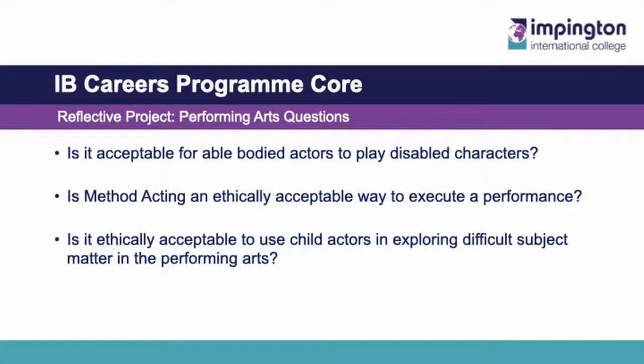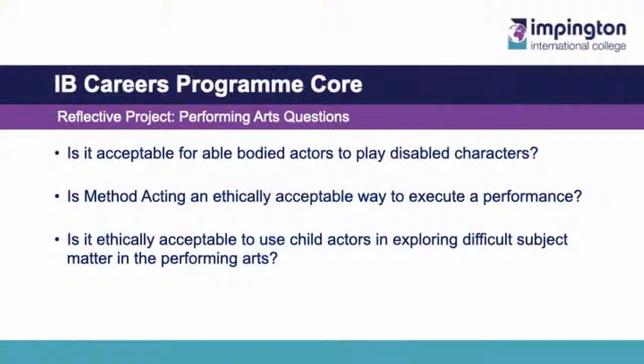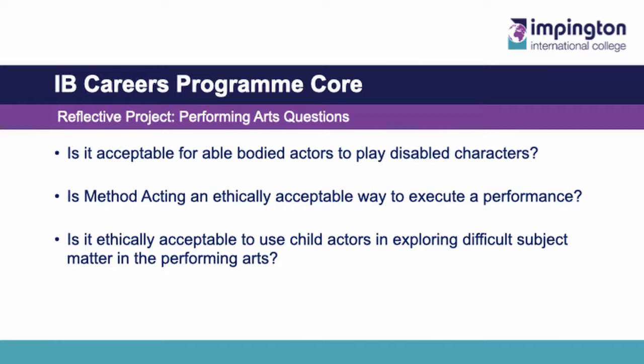His views totally changed over the process. For those of you studying performing arts, there are other examples. 'Is it acceptable for able-bodied actors to play disabled characters?' — if a character is written with a disability, surely an actor with that disability should be playing the role. Another example is: 'Is method acting an ethically acceptable way to execute a performance?' This looked particularly at the efficacy of method acting in opposition to the dangers it might pose — things like the Heath Ledger case, for example. Finally: 'Is it ethically acceptable to use child actors in exploring difficult subject matter in the performing arts?'